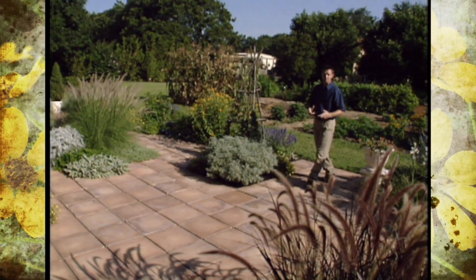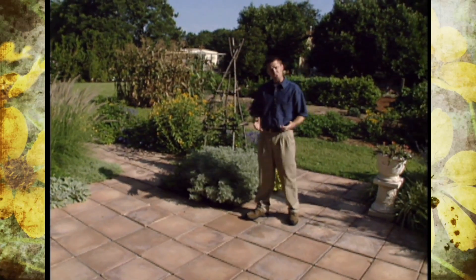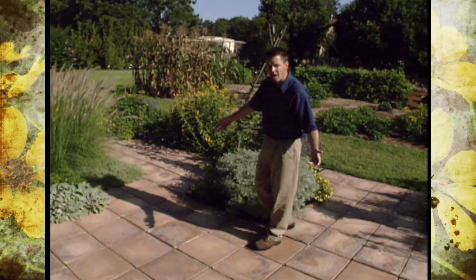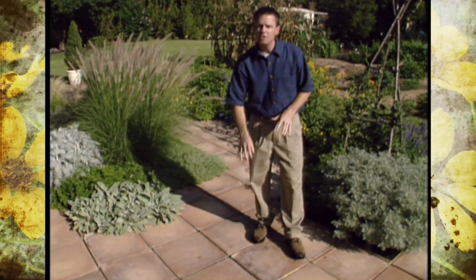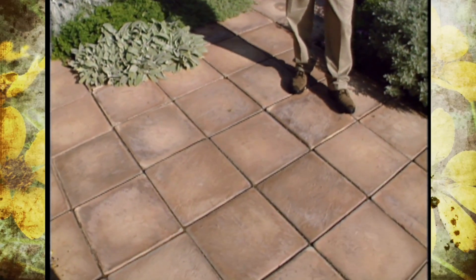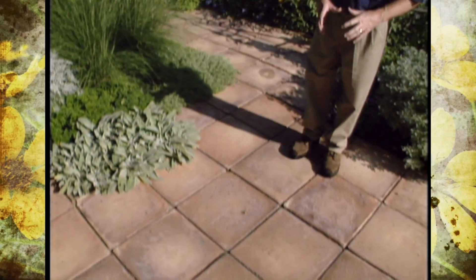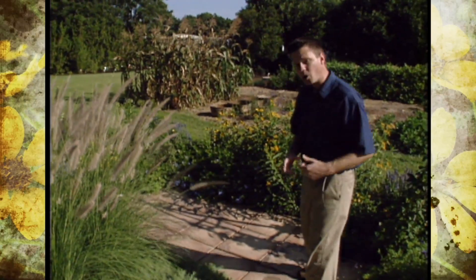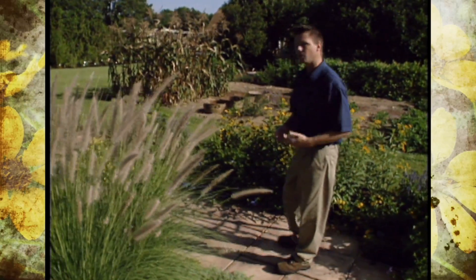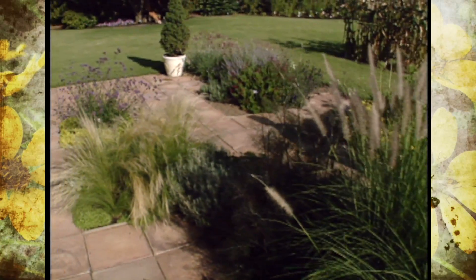It was about this time last summer when we featured our patio garden on the program. We told you about how we prepared the site, came up with the design, and then installed these wonderful terracotta colored hearthstone pavers that were given to us by Alpha Concrete Products in Oklahoma City. The garden has turned out very well. We've been very pleased with it and a lot of visitors that have come to the garden have also expressed a lot of interest in this area.